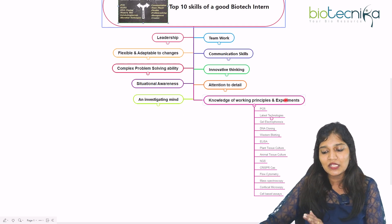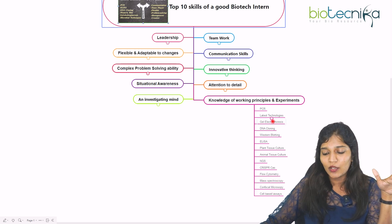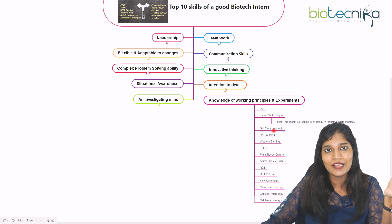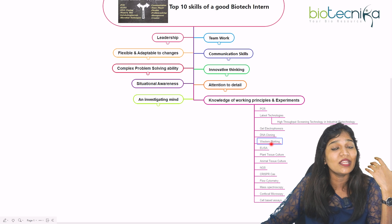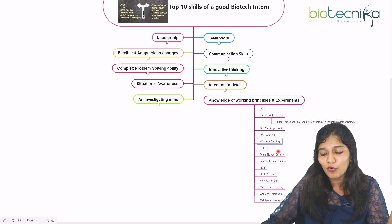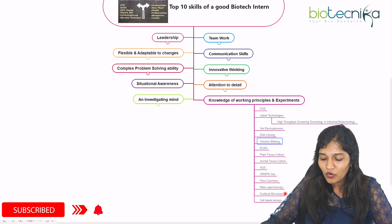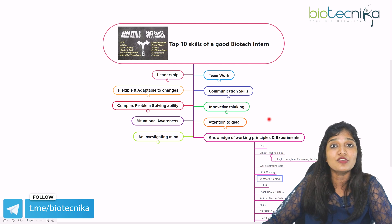Now for the hard skills. During any internship, summer internship, or project training, you'll always be learning techniques — PCR, RT-PCR, or the latest technologies. For industrial biotechnology, you'd learn how fermenters work. Key techniques include gel electrophoresis, DNA cloning, western blotting, SDS-PAGE, ELISA for immunological aspects, plant tissue culture, animal tissue culture, next-generation sequencing, CRISPR-Cas, flow cytometry, FACS analysis, mass spectroscopy, confocal microscopy, and various cell-based assays.